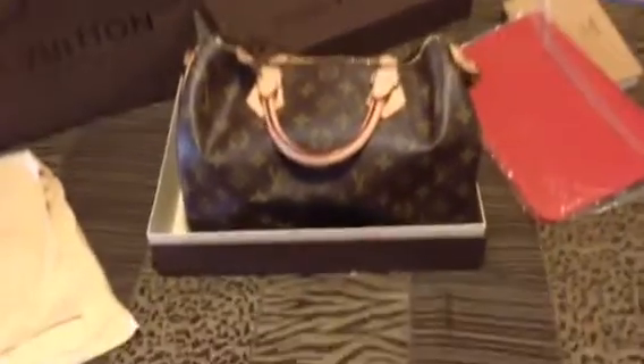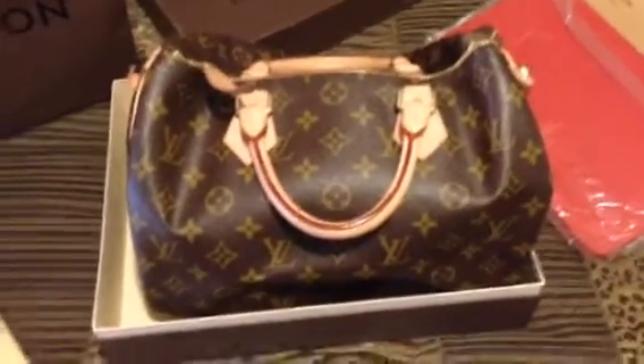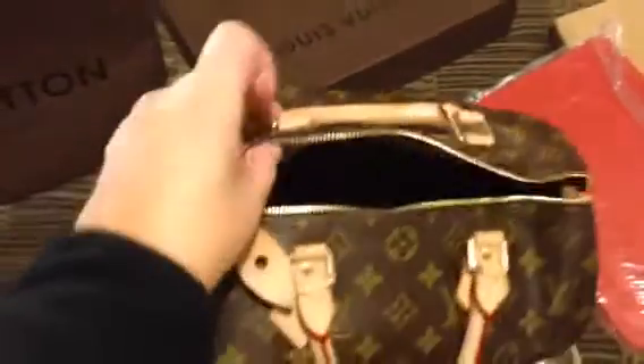There's something else that I'd rather get and I only carried this Louis Vuitton once in Las Vegas. I like shoulder bags and my big thing was I really wanted to get a Louis Vuitton — that was my big thing.